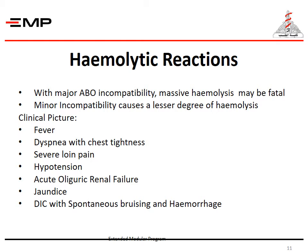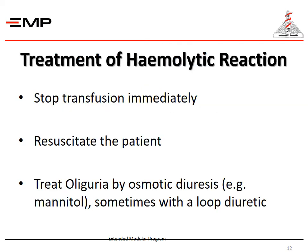Almost all hemolytic reactions are caused by human error and incompatible transfusion. With major ABO incompatibility, massive hemolysis may be fatal. Minor incompatibility causes a lesser degree of hemolysis. The clinical picture includes fever, dyspnea with chest tightness, severe loin pain, hypotension, acute oliguric renal failure, jaundice, and DIC with spontaneous bruising and hemorrhage. Blood tests confirm the diagnosis: there is hyperbilirubinemia, positive Coombs test demonstrating a new antibody, hemoglobinemia and hemoglobinuria. Treatment includes stoppage of the transfusion immediately and resuscitation of the patient. Oliguria is treated by osmotic diuresis, sometimes with a loop diuretic.